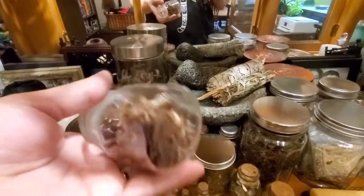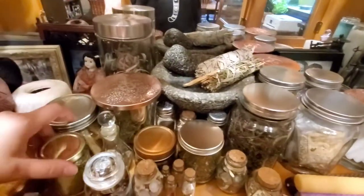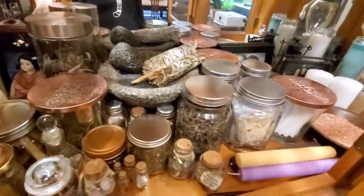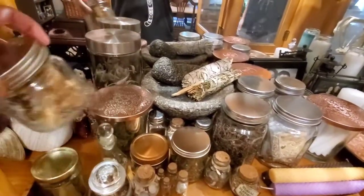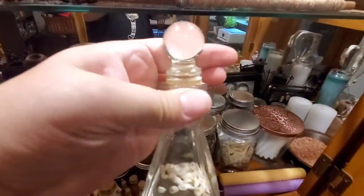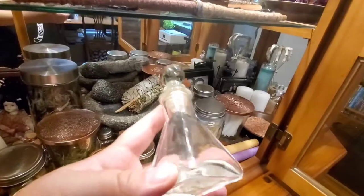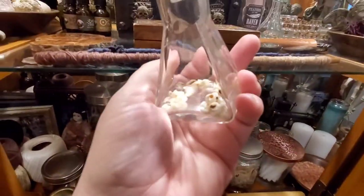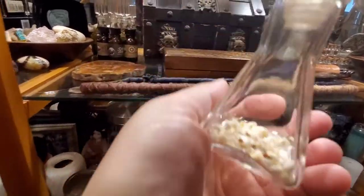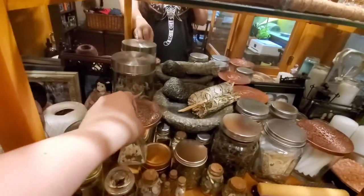I have a jar of teeth — does anybody else have a jar of teeth? These are my kids' teeth, mostly, with some of my puppy's in there too. Those are all my babies' and fur babies' teeth and I know where all of them came from, so I'm not super weird.